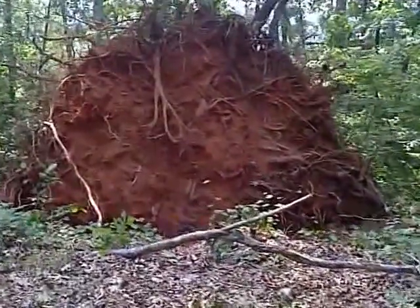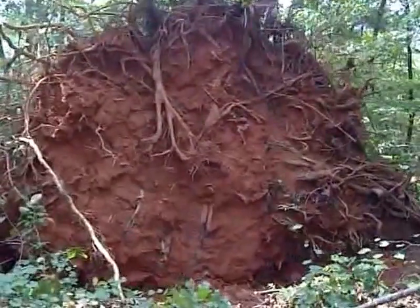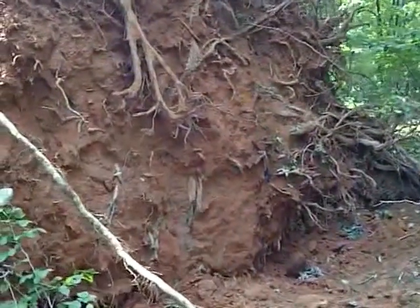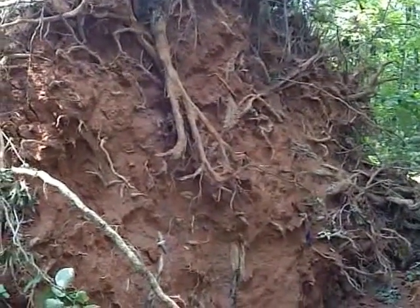They say that microbursts can get up to 150 mile an hour winds. It was a scary storm — my wife and I both had our bug out bags and we were in the basement, ready to run into our storm shelter if we had to. It lasted 15 minutes.